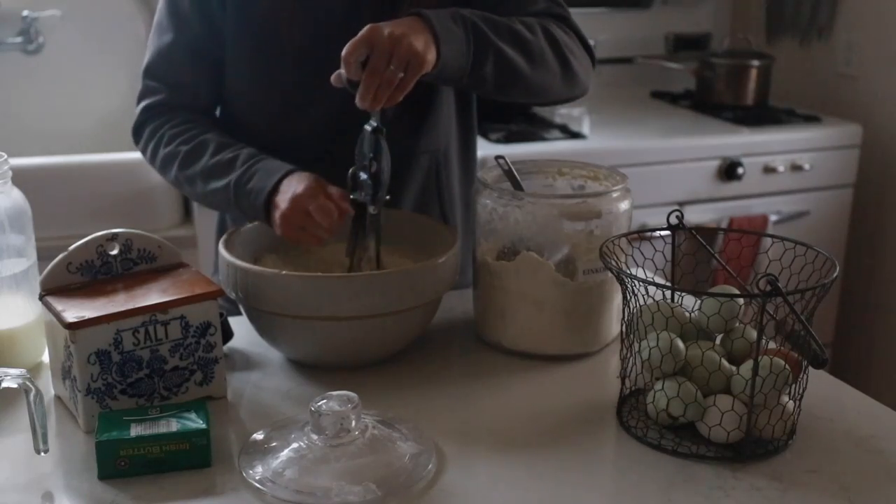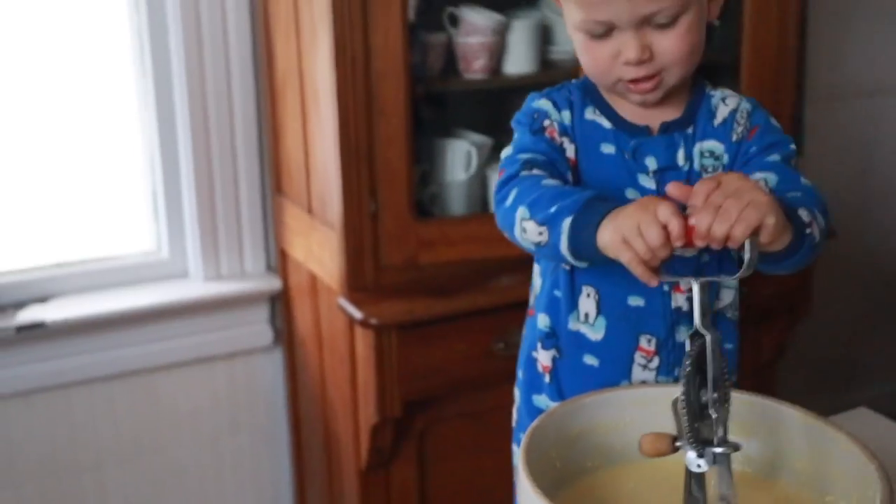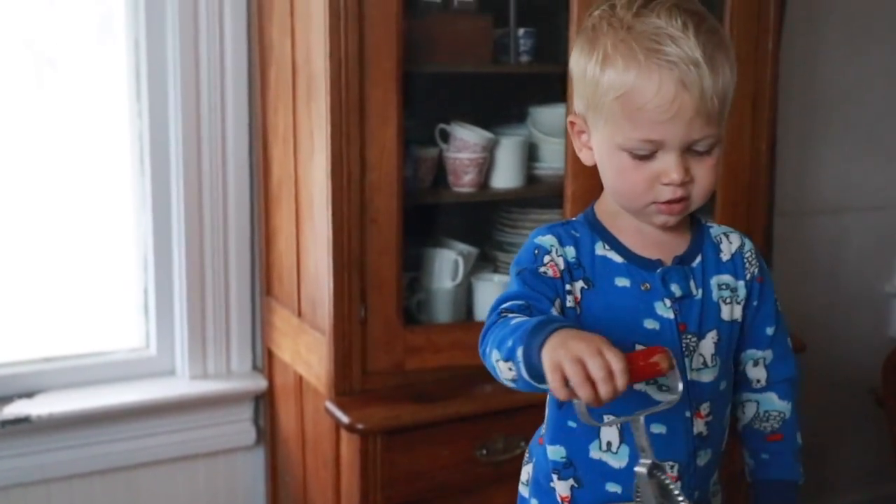What I like about this is my family ends up eating it throughout the day. We usually don't finish that much at breakfast time, but we do end up snacking on it throughout the day, so it's a really great way to use up 13 eggs throughout the day.